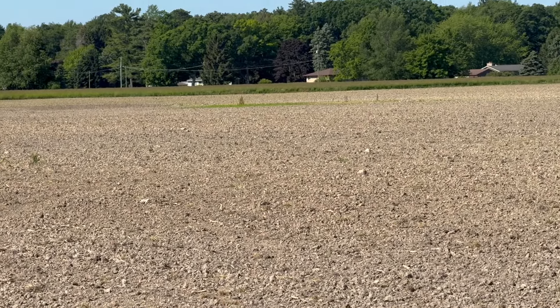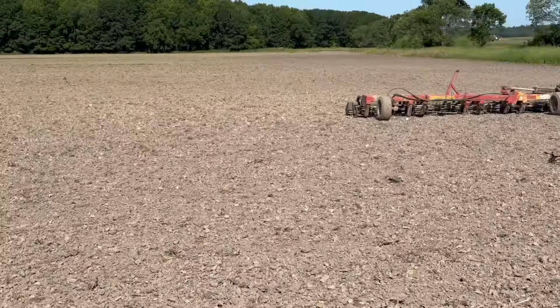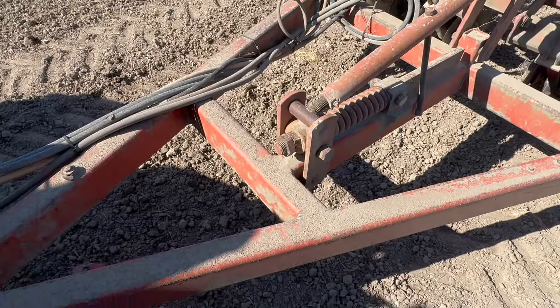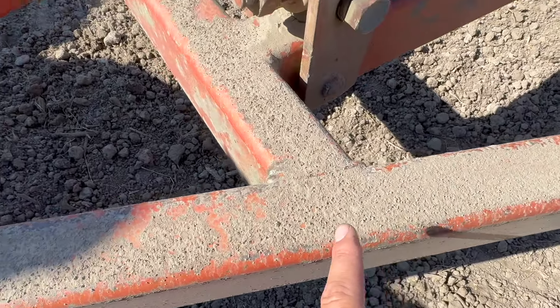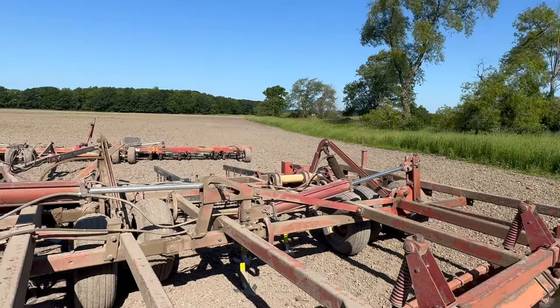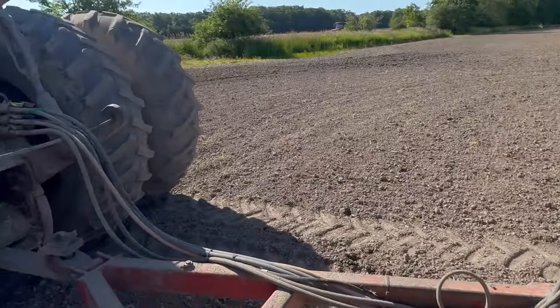We don't have to go any farther than that — that is the last bit of clay in this field. We got a little bit of rain last night, not enough to do anything for us, but we do have rain coming tonight. I don't know what they're talking for rain — if it's a quarter inch or half inch. To be fair, the last time they said quarter inch to half inch we got 1.8.